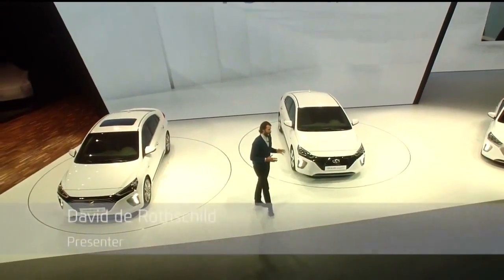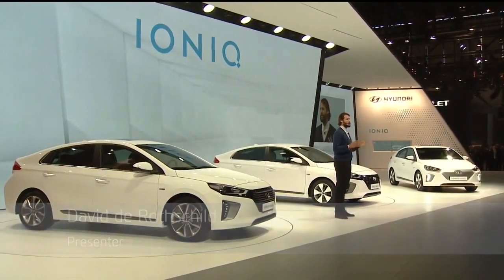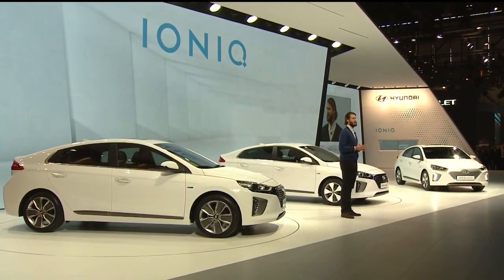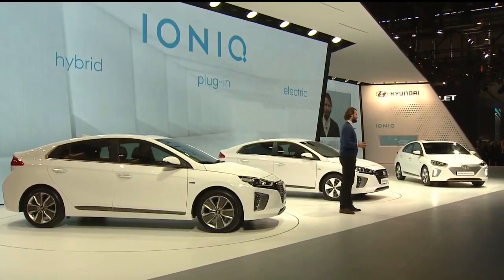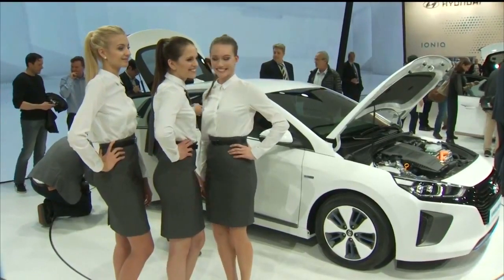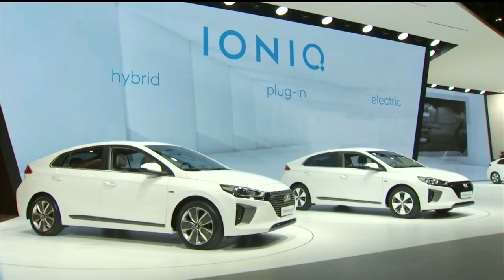I present to you the IONIQ, the first vehicle from any manufacturer to offer customers three alternative fuel powertrain options in a single body type: the hybrid, the plug-in, and the electric. We are the first car manufacturer in the world launching three powertrains in one car.